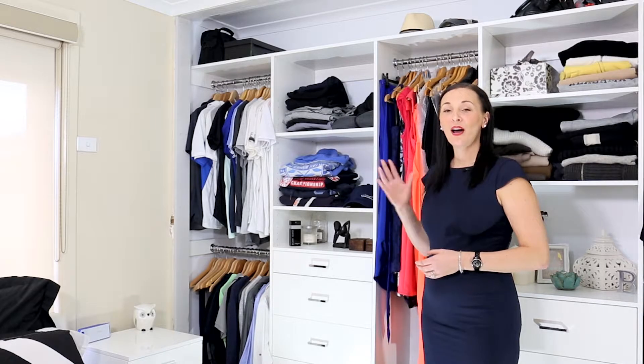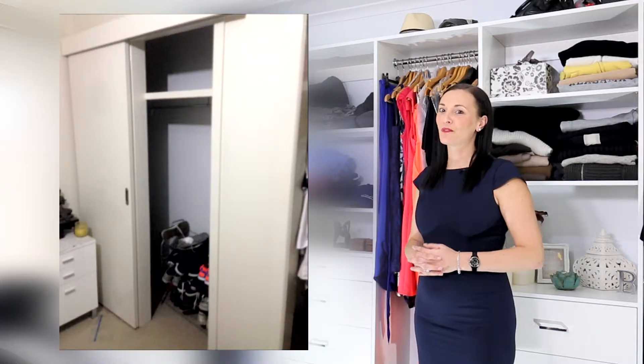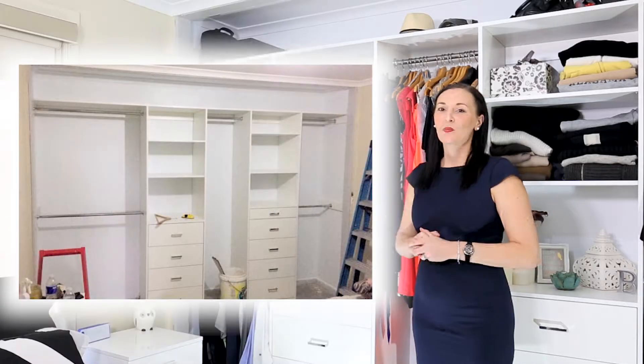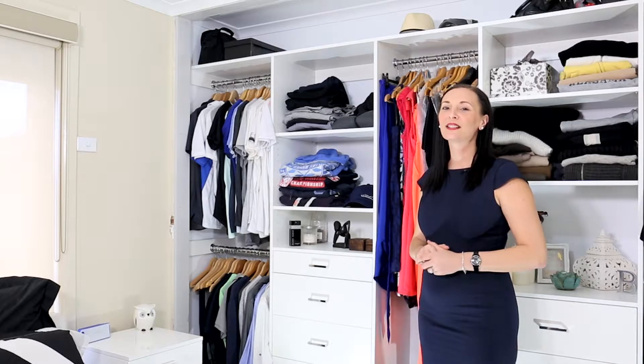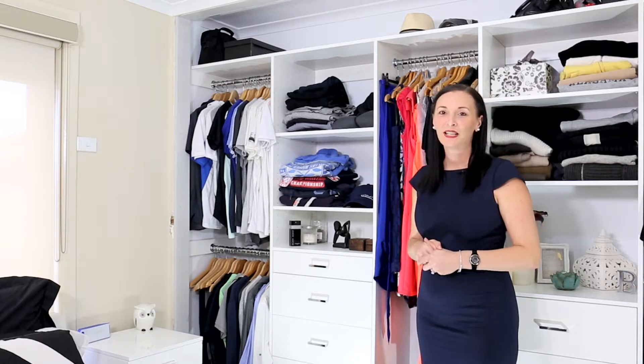Last month I updated my wardrobes from a 20-year-old, basic, cramped, overflowing mess that they were, to this. We had a wardrobe company design the insides for us, and to save a bit on cost, we decided that we would fit them ourselves. I'm lucky because I've got a handy hubby, but you can get the wardrobe company to do it for you.